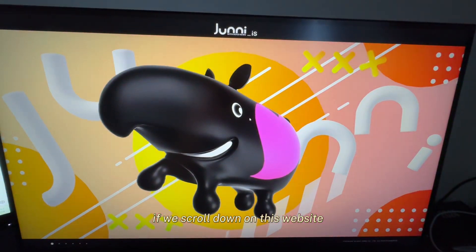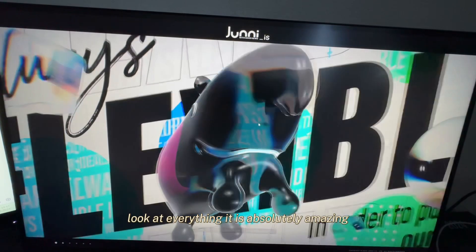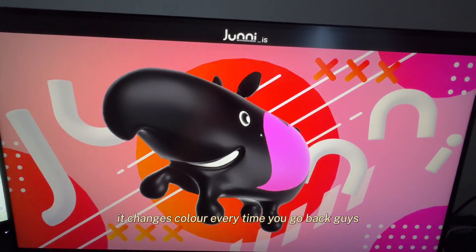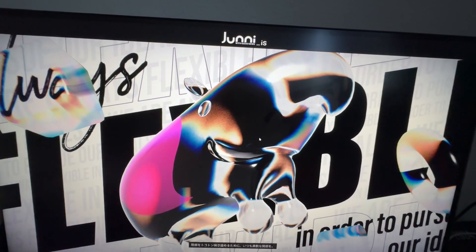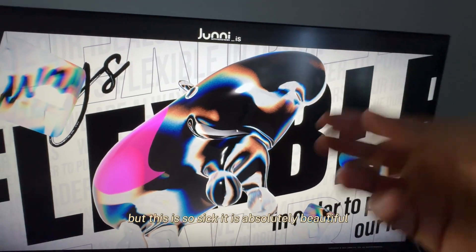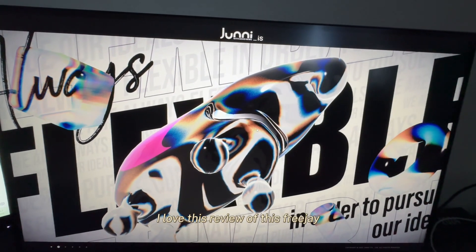If we scroll down on this website, everything changes. It just changed color — it changes color every time you scroll back. I don't know what you call this chrome effect, but it is so sick. It is absolutely beautiful.